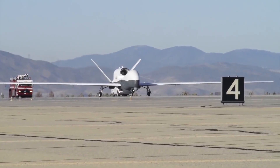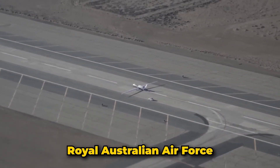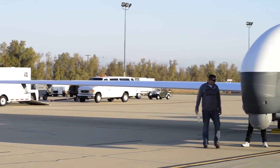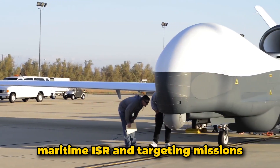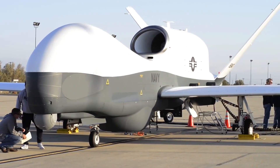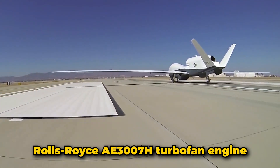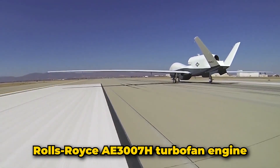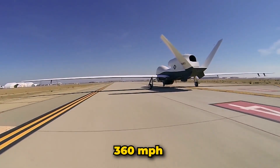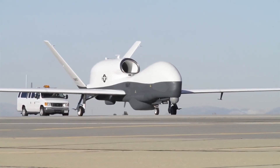Number six: MQ-4C Triton. The MQ-4C Triton is an advanced unmanned aerial vehicle developed by Northrop Grumman for the U.S. Navy, with additional units procured by the Royal Australian Air Force. Designed primarily for maritime intelligence, surveillance, reconnaissance, and targeting missions, it provides persistent coverage over vast oceanic and coastal regions. Powered by a Rolls-Royce AE-3007H turbofan engine, it reaches a maximum speed of 360 miles per hour and cruises at 280 miles per hour.